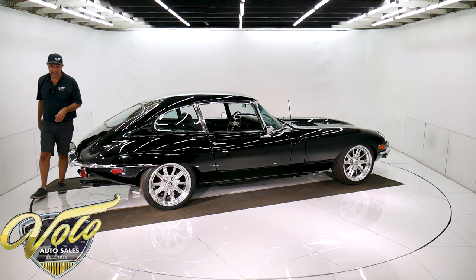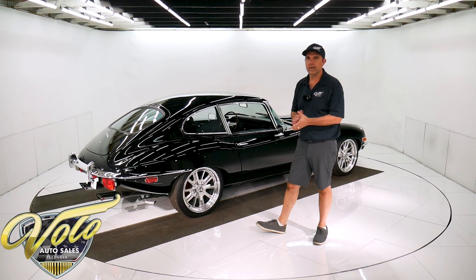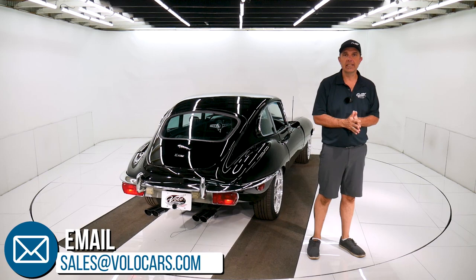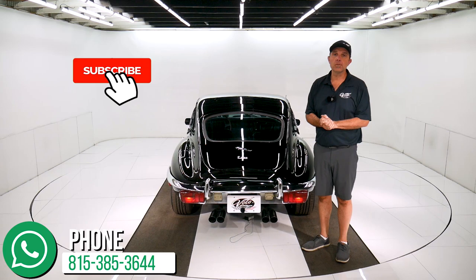Visit volocars.com if you want a one-of-a-kind striking automobile that you can drive. Plenty of ways on there to contact us — we can help answer any questions about the car, your concerns, the delivery, the financing. However we can help, let us know. That's at volocars.com. Subscribe to our YouTube channel and click on the bell icon — you'll be the first to see the next one that comes out. Thanks for watching.